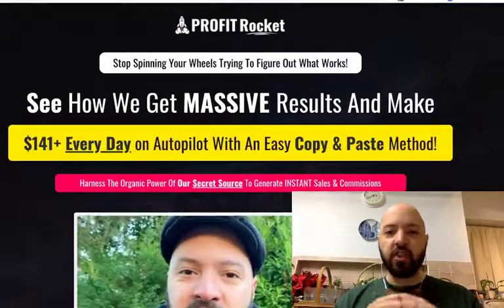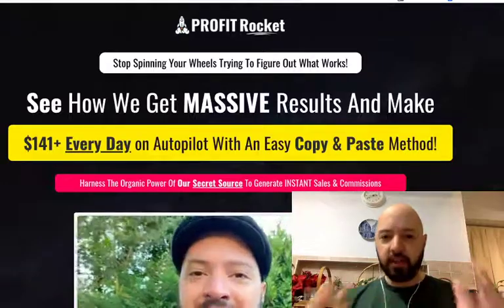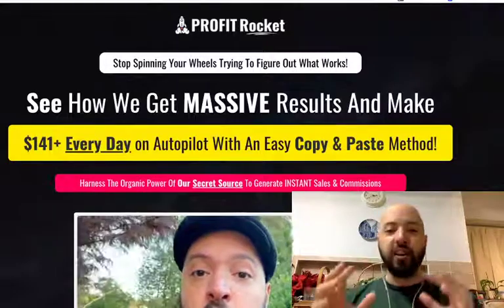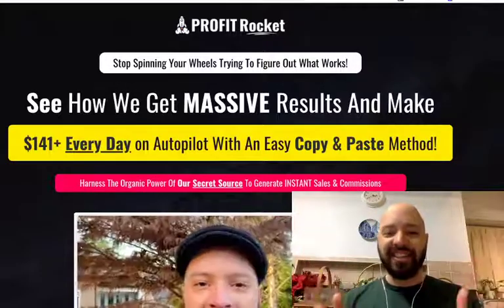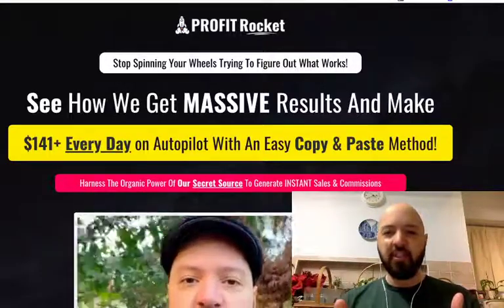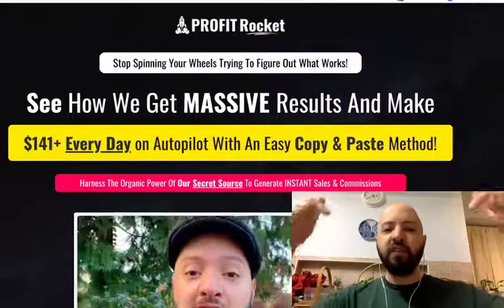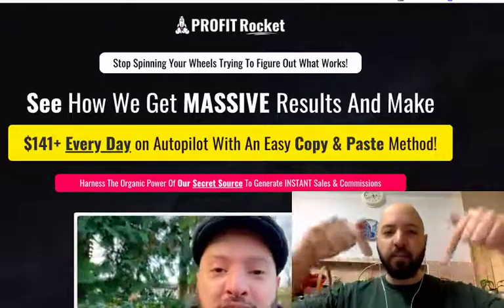It's 6,000 done-for-you Pinterest posts. This is a Pinterest product and I'm going to give you 6,000 posts so you never have to create or design a Pinterest post again. I'm giving you 6,000 Pinterest posts as a free bonus, saving you $97 if you click and buy through my link below today.